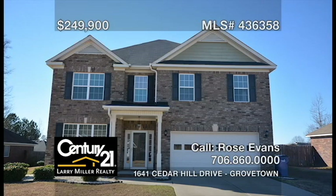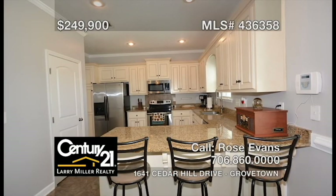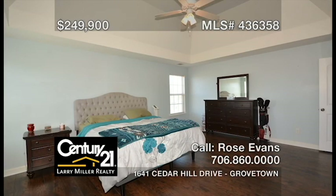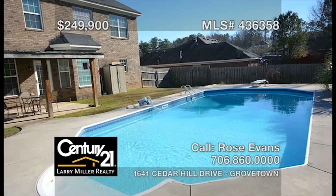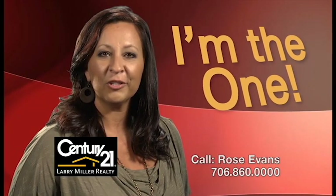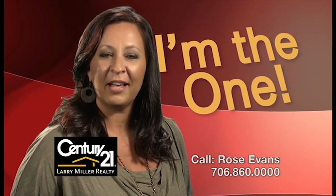Welcome to Creek Bend Subdivision. This four-bedroom, three-and-a-half-bath home features a large great room with a fireplace that looks into the eat-in kitchen with granite countertops, stainless steel appliances, and ample cabinet space, a large owner's suite with a tray ceiling, walk-in closet, and an attached bathroom with a garden tub and dual sinks, plus an in-ground saltwater pool with a big fenced-in yard. Whether buying or selling, you'll need an agent who'll work hard for you. Call me, Rose Evans.